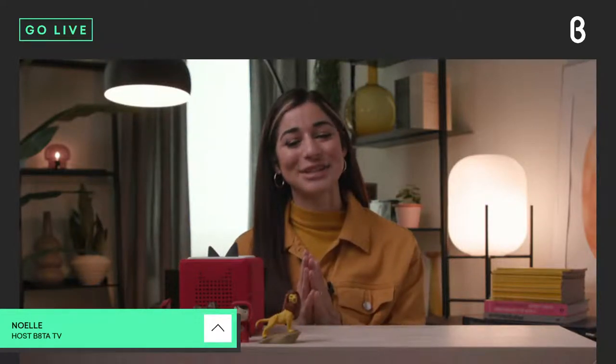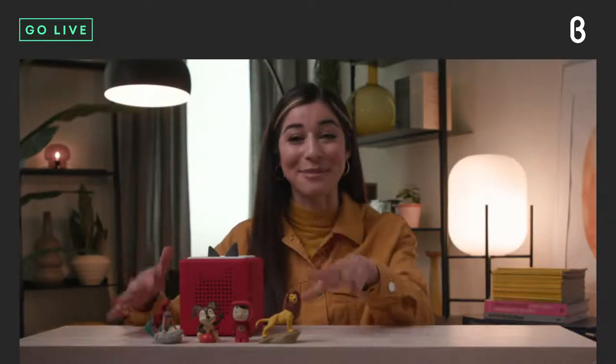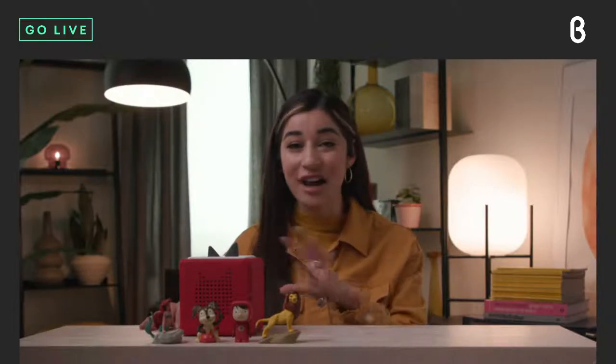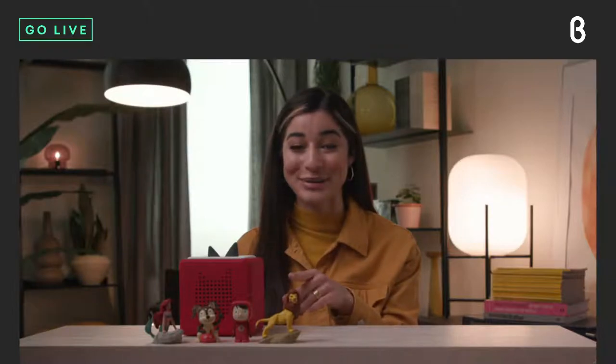Hey everyone, welcome back to the Beta TV studio for today's live episode of Beta Insider. I'm your host Noelle, and today we're going to be joined by Melissa Gad, who is the head of community and partnerships at Tonies. I have the Tonies starter set here, and Melissa's going to walk us through how the product works. This is a phenomenal product for children, especially right now when everything is so virtual — a way to engage them and stimulate their imagination without a screen.